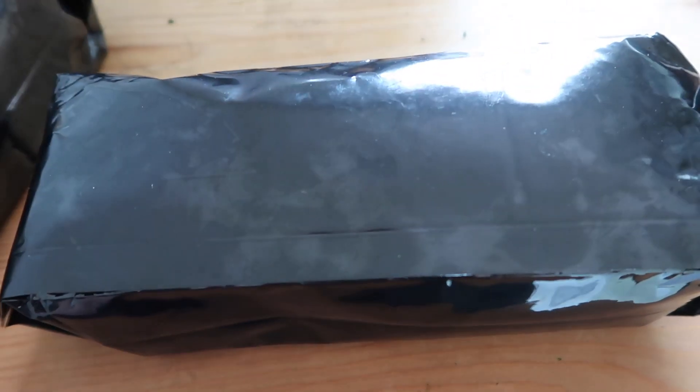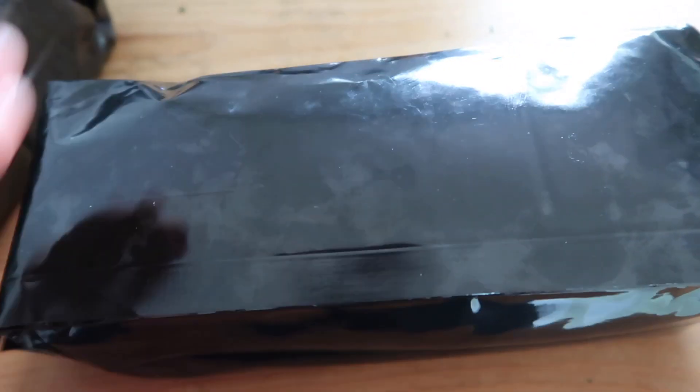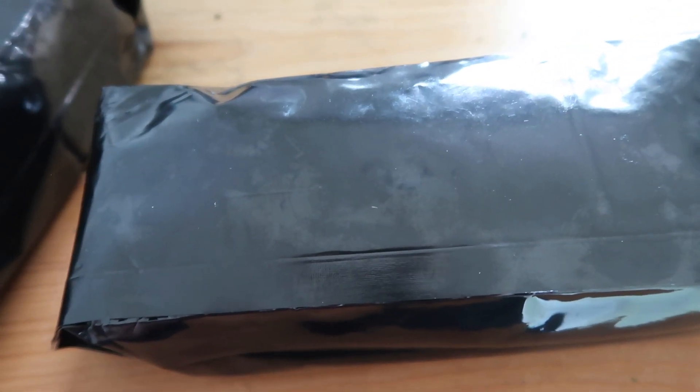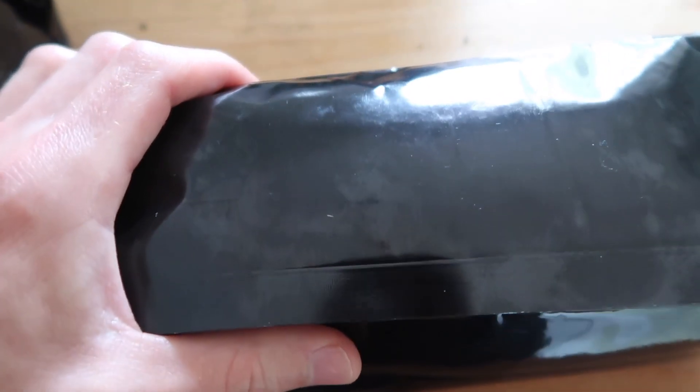But first let me tell you about this coffee. This bag right here contains the Holler Roast Dark. This coffee provides a lower acid experience with notes of chocolate, caramel, and cherry. This is a mix of both Colombian and Brazil coffee and it is certified organic.